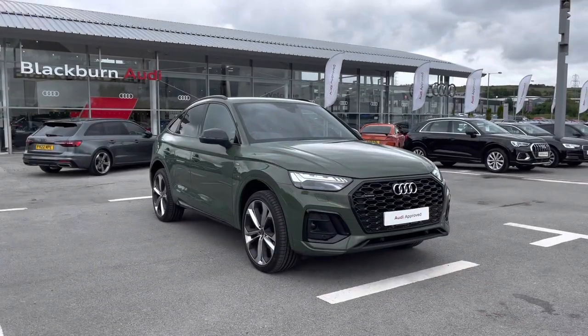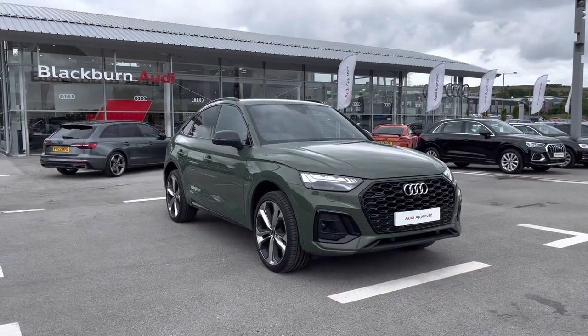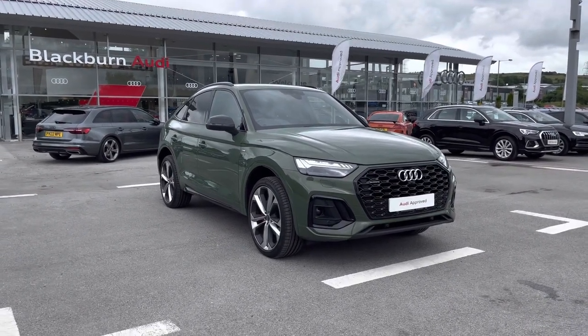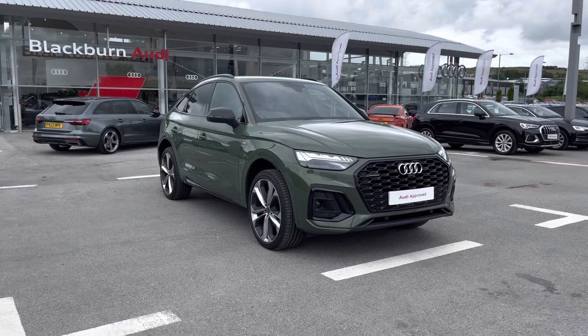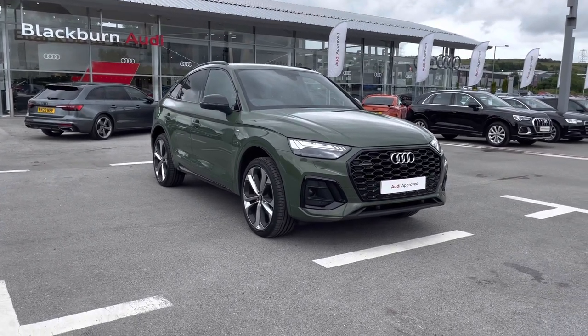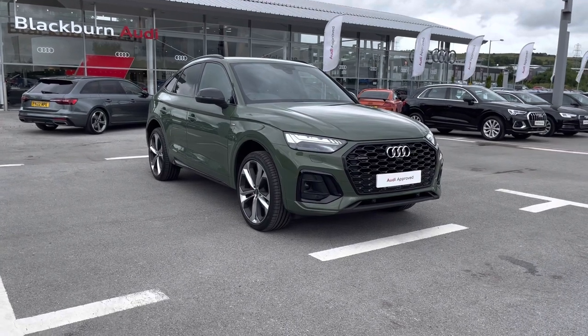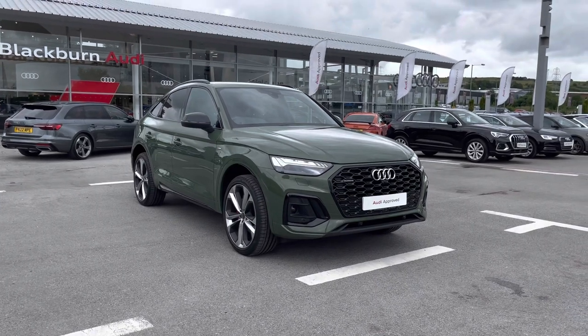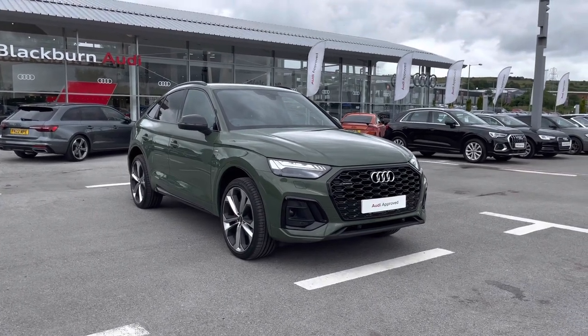So thank you for taking the time to watch this video on this beautiful Audi Q5 Sport Edition 1, which is part of the Audi approved used scheme. This includes a minimum of 12 months' warranty alongside flexible finance packages available. For a personalised finance quote or to book a test drive, contact us now on 01254 868 216.